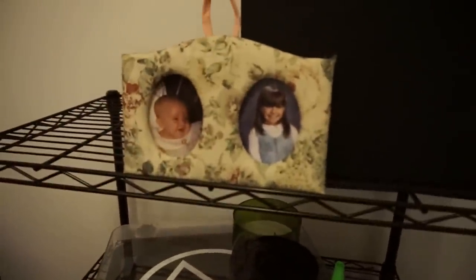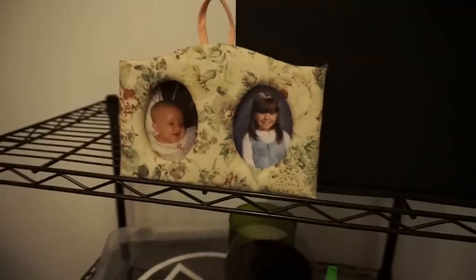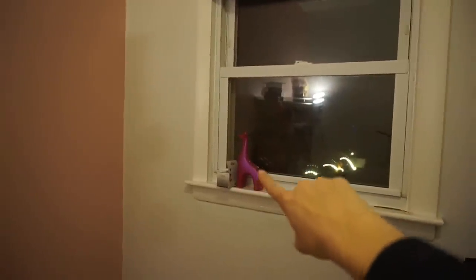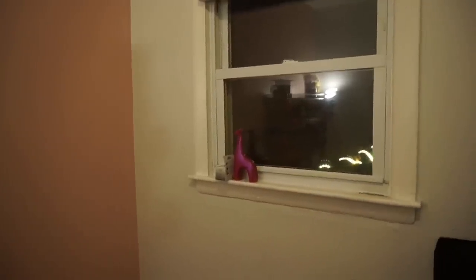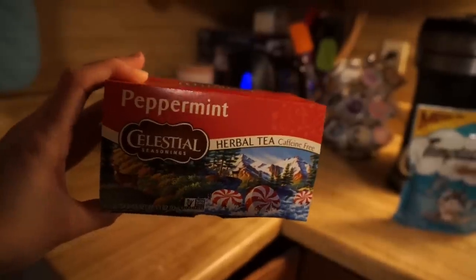Oh look, it's baby me and fourth grade me! And shout out to the viewer who brought this pink giraffe to me at the Seattle Hemp Fest — it's going to be living in here in my pink room.